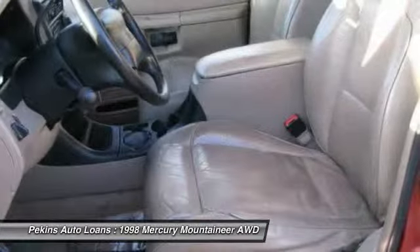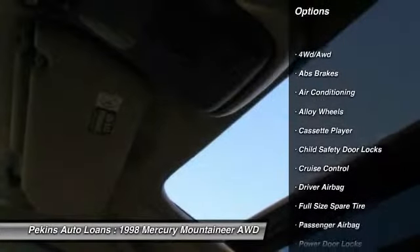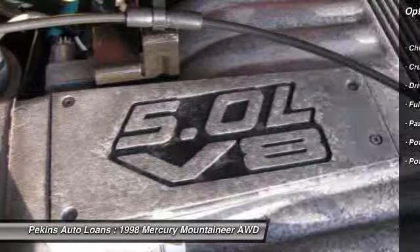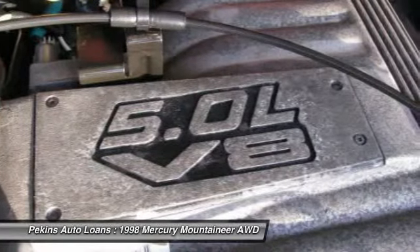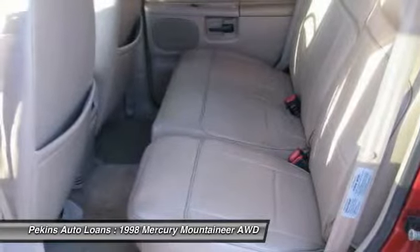Here are some of this vehicle's great options: all-wheel drive, front air conditioning, alloy wheels, driver airbag, cruise control, passenger airbag, power door locks, power windows, tachometer, tilt steering wheel.